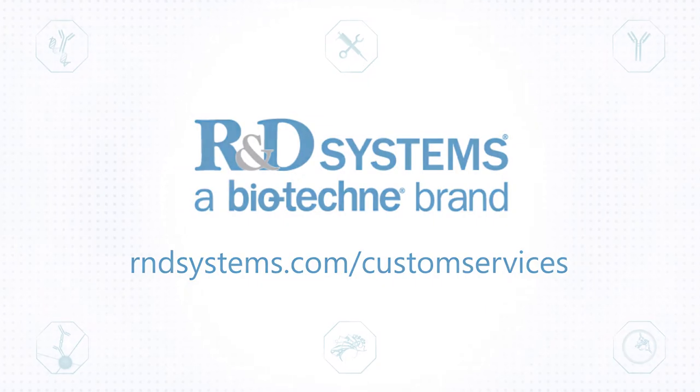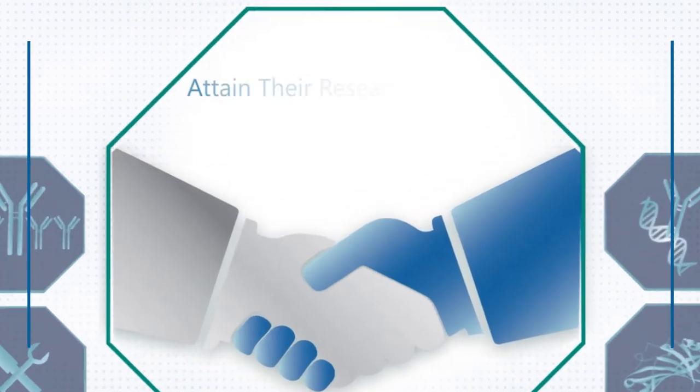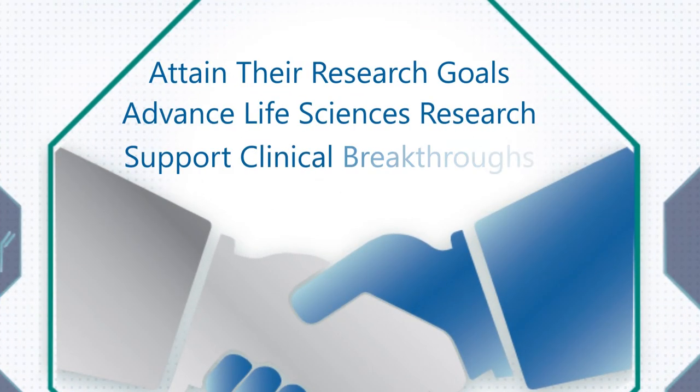R&D Systems offers a wide variety of custom solutions to help scientists attain their research goals, advance life sciences research, and support clinical breakthroughs.